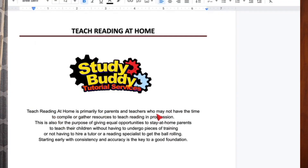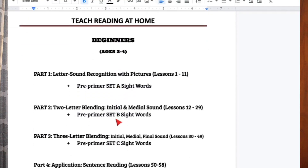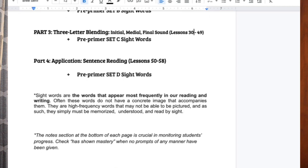If you look at the title page — 'Teach Reading at Home' — this is primarily for parents and teachers who may not have the time to compile or gather resources to teach reading in progression. Starting early with consistency and accuracy is the key to a good foundation. At the beginners level, we have four parts: Part One is letter sound recognition, Part Two is the two-letter blend, Part Three is the three-letter blend, and Part Four is application or sentence reading.